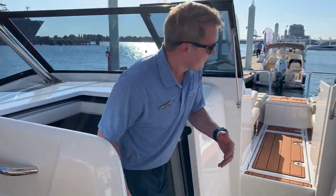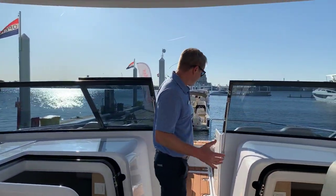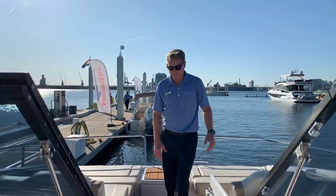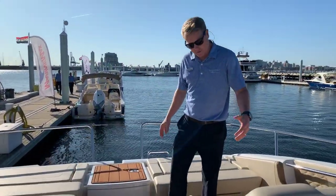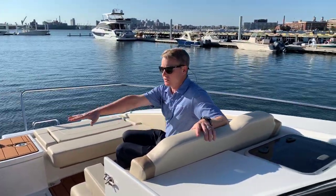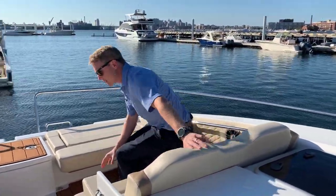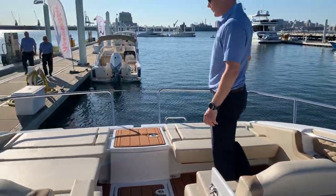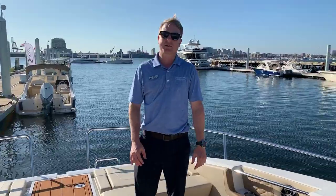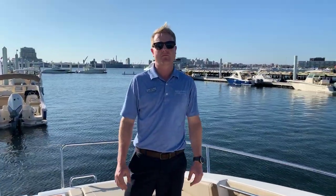Moving forward, this is essentially a big bow rider. We take a step up here and go to the enormous bow. Look at the amount of seating you have up here — everything you could possibly need. A sun pad fills in up front, so really this is one big seating and sun pad area with lots of room. All about the ultimate day boat that you can still comfortably sleep on.